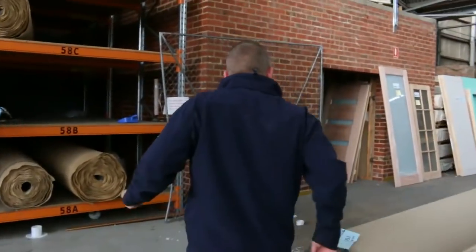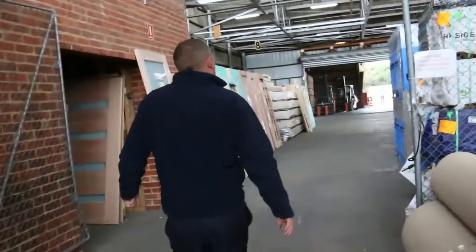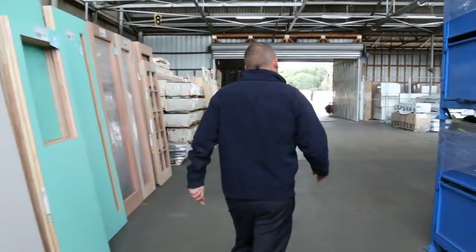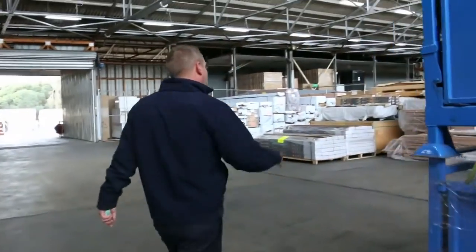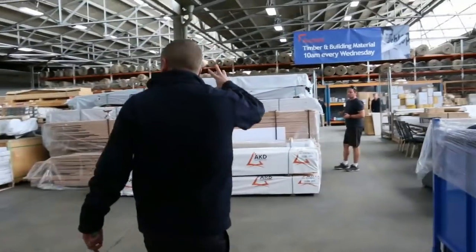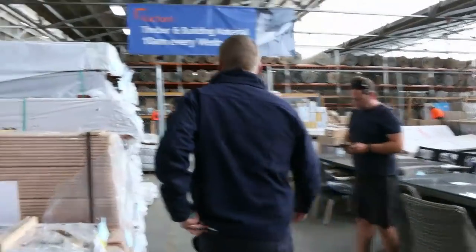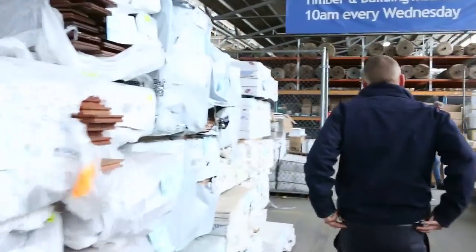Moving through to the timber and building materials auction — massive auction in tomorrow. There's decking, unreserved doors, a heap of treated pine down the back, a full semi-load of kiln-dried hardwood, Vikash hardwood, and engineered flooring. A really nice-looking timber and building materials auction in for tomorrow.